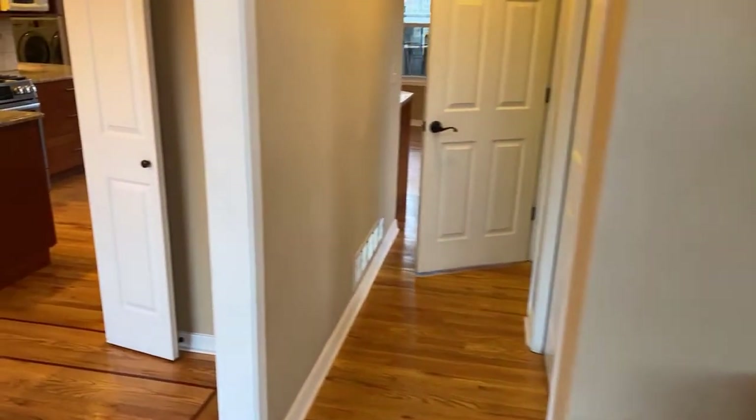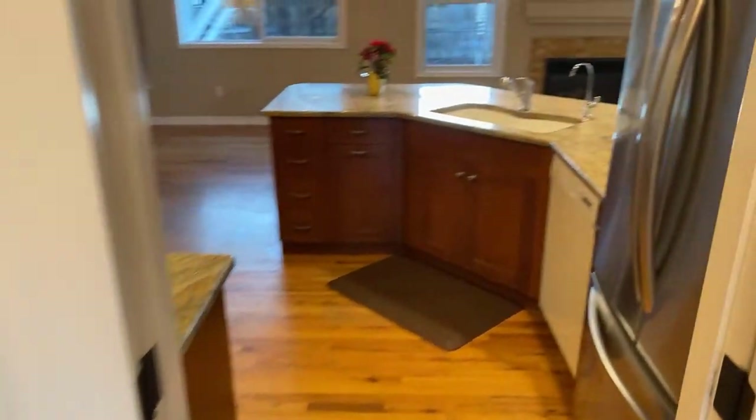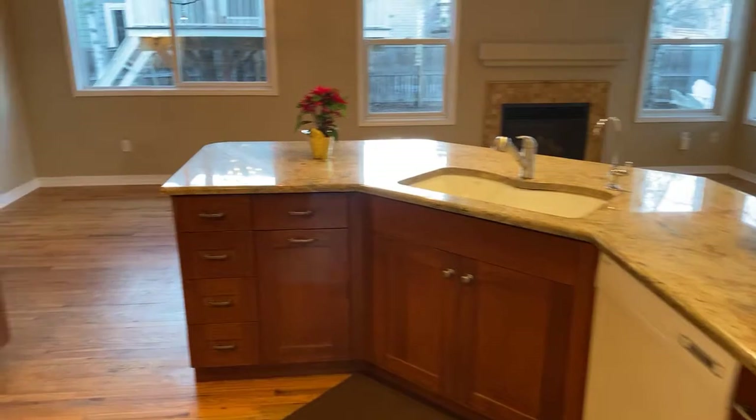This property is available for lease on a 12-month lease. You step inside to gorgeous hardwood floors here in the dining room, and I love the dining room access into the kitchen with granite countertops.